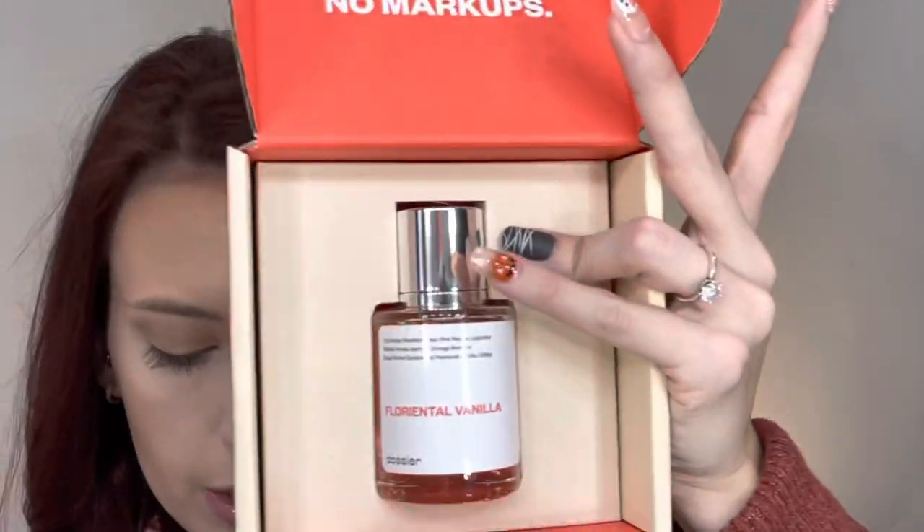Each perfume does come in its own little box like this, and it does come with a card. On the back it tells the scent and all about this scent and what it was inspired by. So this one is the Floriental Vanilla, and here is what it looks like. This scent was actually inspired by YSL Black Opium.